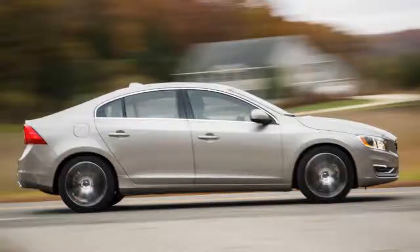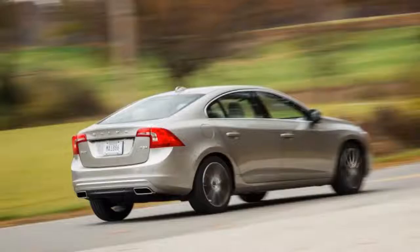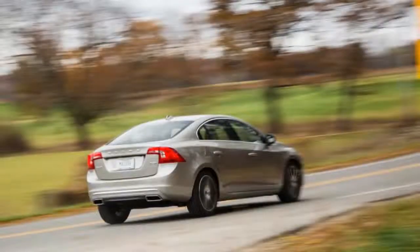Specifications — Vehicle Type: Front Engine, Front Wheel Drive, 5 Passenger, 4-Door Sedan. Price as Tested: $45,925. Base Price: $39,640.